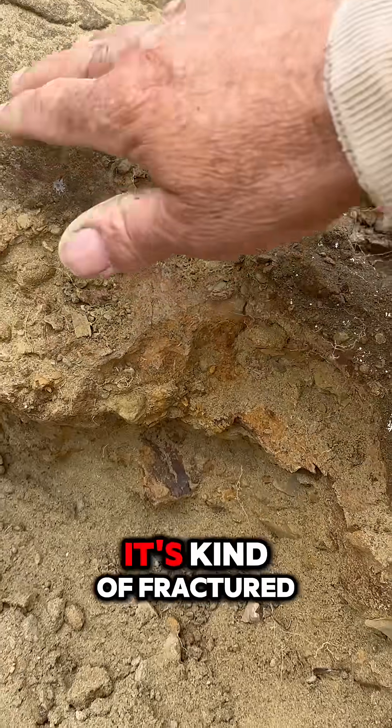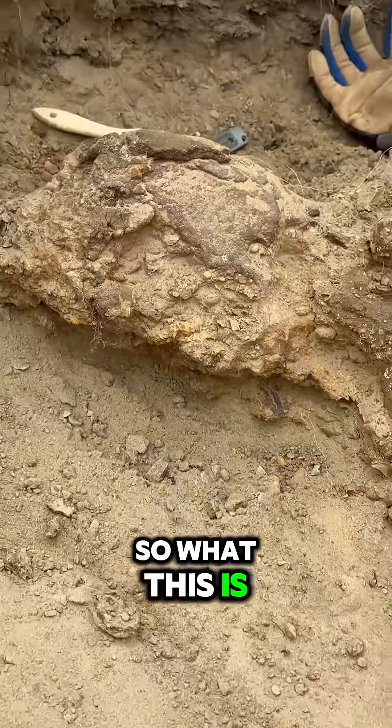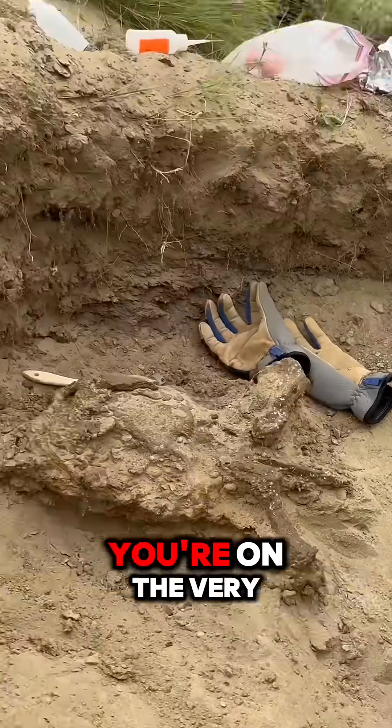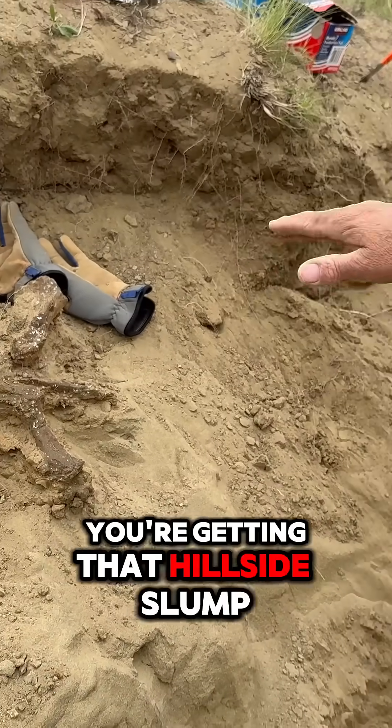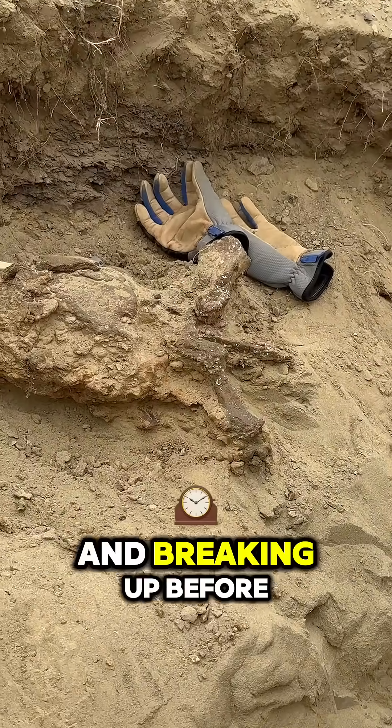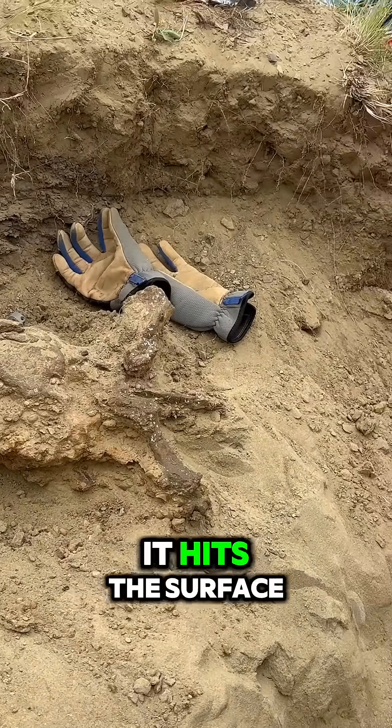It's kind of broken up and fractured. You can see the layers coming and then they start to drop down. You're on the very edge of the hill where you're getting a hillside slump. That bone is actually shifting and sliding down the hill and breaking up before it even hits the surface.